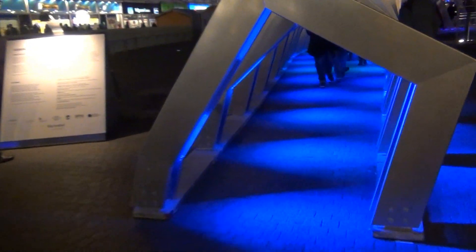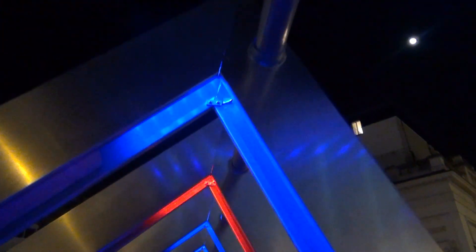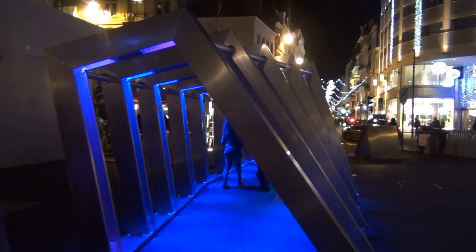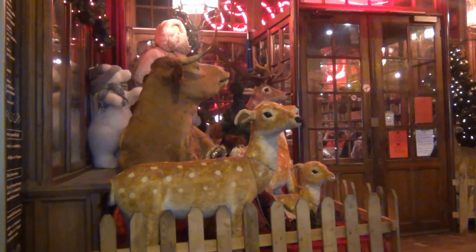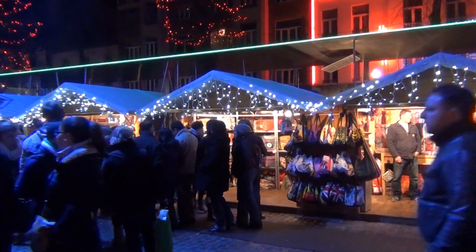This year, you can even walk through a lighted tunnel. Definitely plan on putting visiting this beautiful market on your wish list for next year.